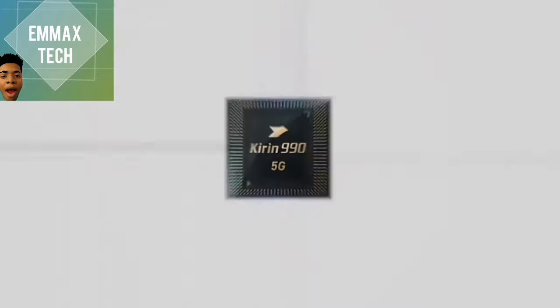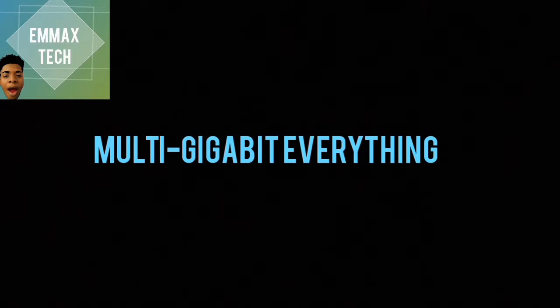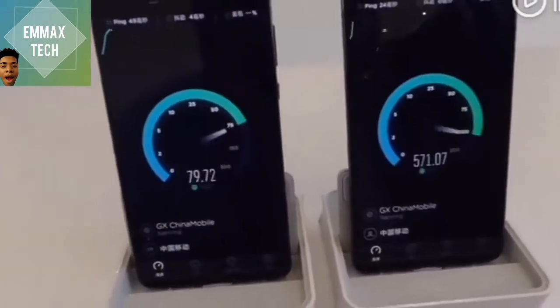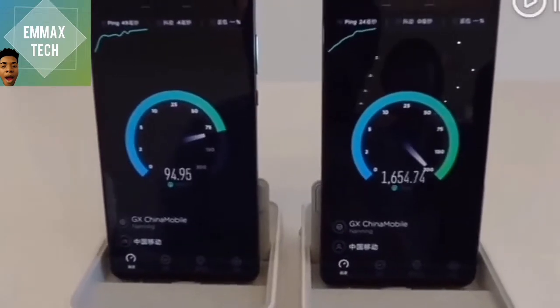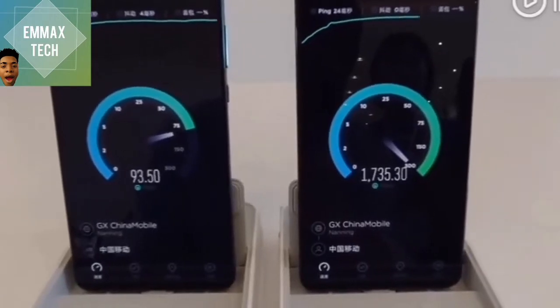First of all, we're going to start with the Kirin 990 5G. The Kirin 990 5G is Huawei's latest processor which they boast of. The 5G speed — the connectivity browsing speed performance is faster, and I'm not sure you're going to experience a slowdown in network using this.